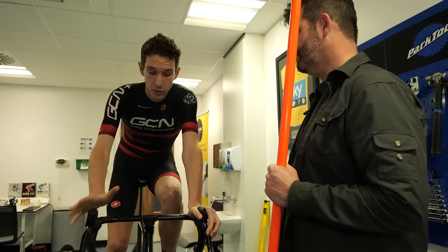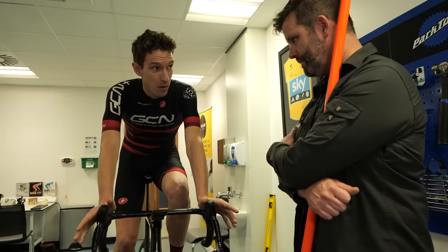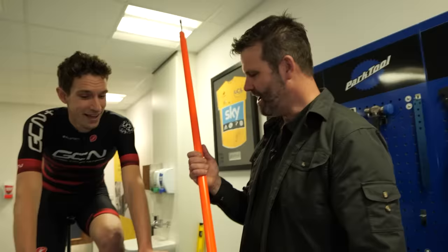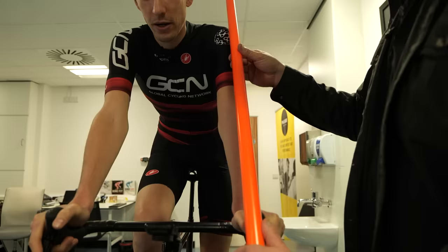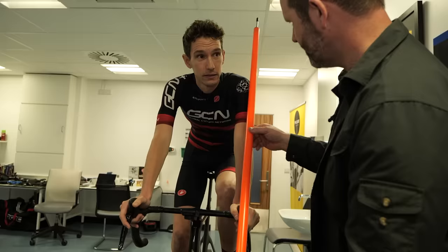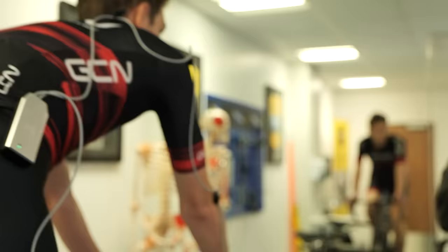A key adjustment people can make to improve bike fit is handlebar width. Amongst all this fancy equipment, I've got a big orange pole — if I put this across your shoulders, it should go through the middle of each shoulder joint. These are 38mm bars, which are pretty narrow, and this handlebar suits you. Basically, if you look at yourself in a mirror, your hand on the bar should be in line with your shoulder joint.